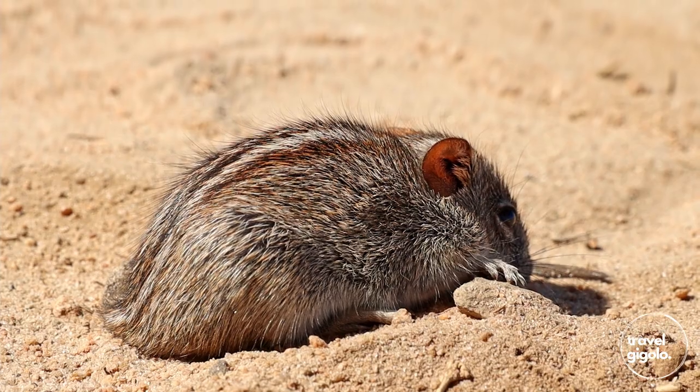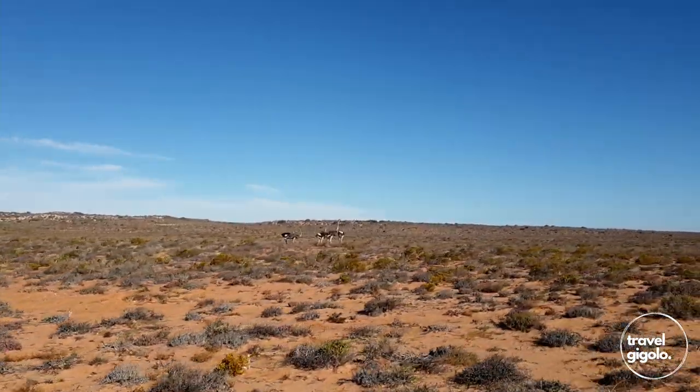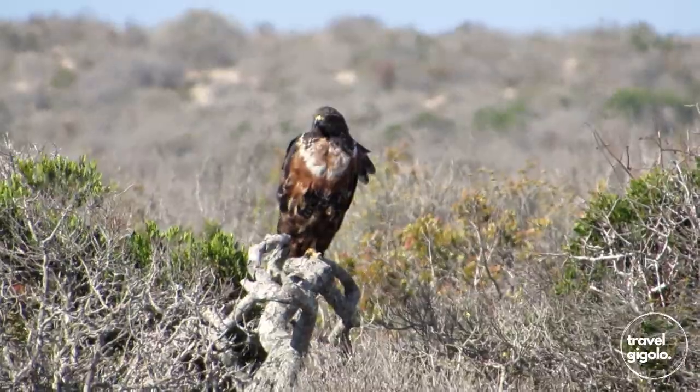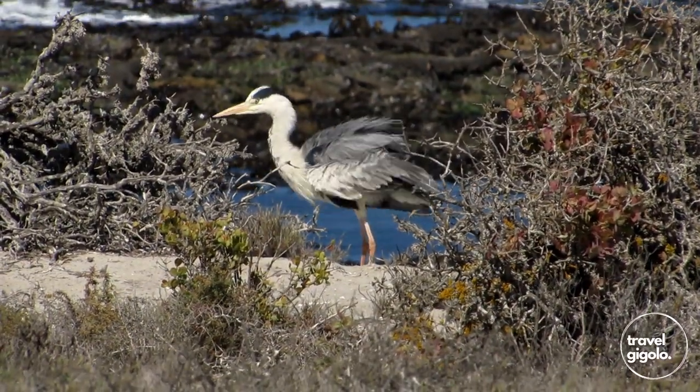In terms of wildlife, there isn't a large density of large animals here. This is mostly arid scrubland, so you will see ostriches and the occasional jackal, but you're not going to see much in the form of large wildlife. There is a bit of birding to be done here as well, but not as much as you might see in some of South Africa's other more lush national parks.